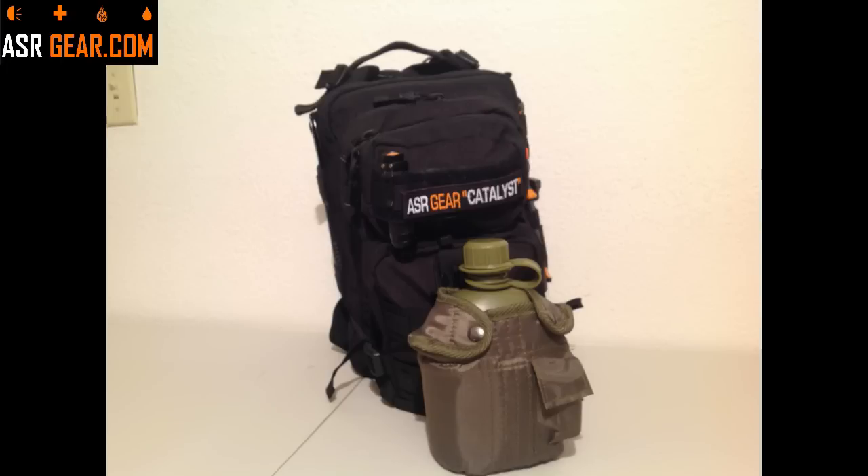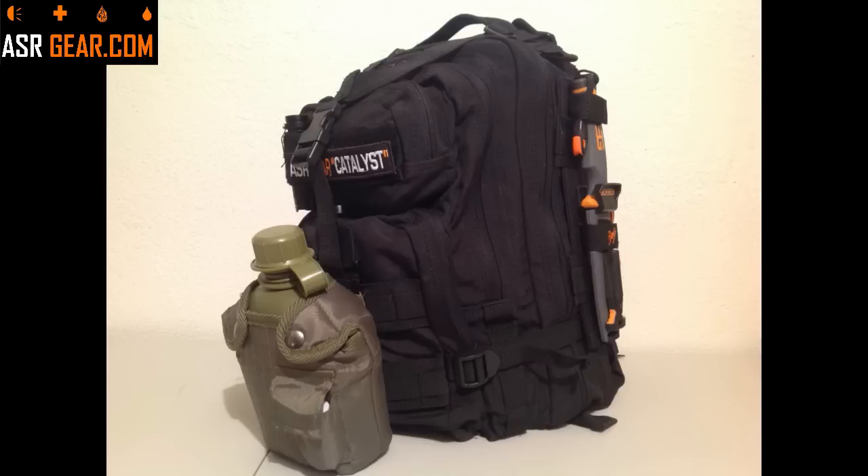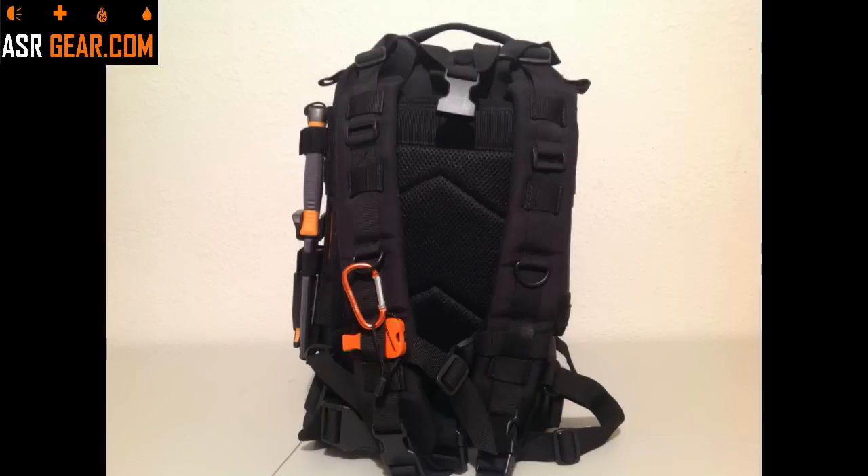Hi, this is Dan from ASRgear.com. Today we're going to be doing a review on the new ASRgear Catalyst, which you see a picture of right now. The Catalyst is our 72-hour bag. Sometimes you hear them referred to as bug-out bags, survival kits, or disaster preparedness kits.